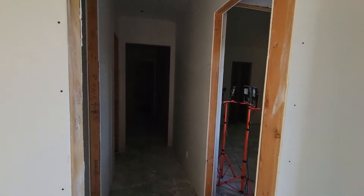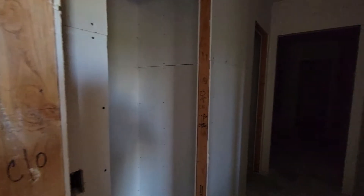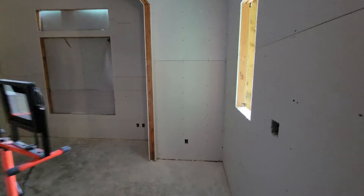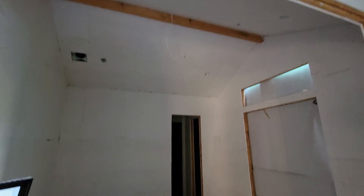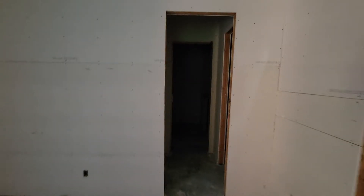This goes down the hall to the guest rooms with the hall closet. Here's the entry into guest room one — you have a cathedral ceiling and the bed wall. When we go through the bathroom, that's the vanity. There's the guest room's closet with the window.